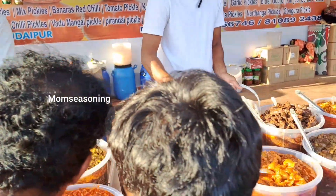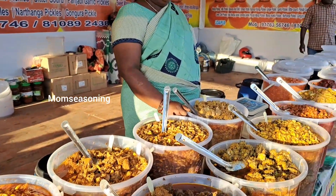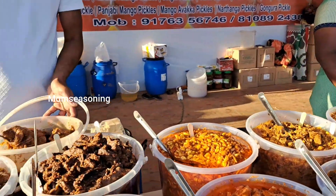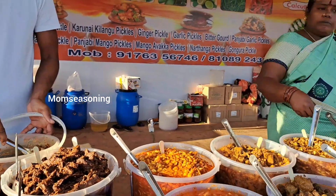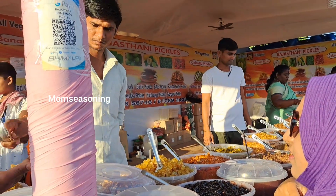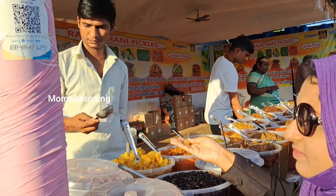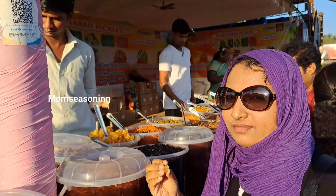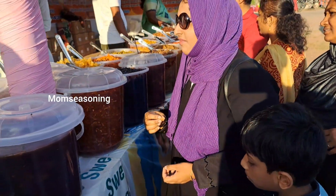Next, I tried Rajasthani pickles — a variety of pickles. I am going to try a little bit of pickles to remember the taste. If you are going to be hungry, this is a great spot. I am standing here trying different pickles.